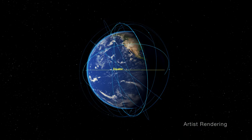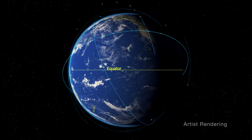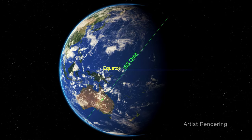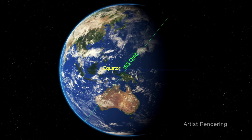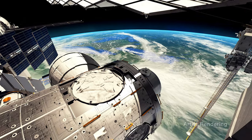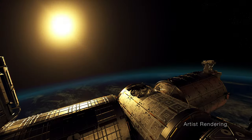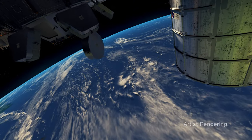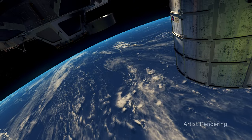While satellites provide a lot of invaluable information, the space station's crew and unique orbit — which circles Earth nearly 16 times a day at different latitudes — provides more frequent and broader coverage of Earth, with varied directions and fields of view, lighting conditions, and the added nuance of human subjectivity.